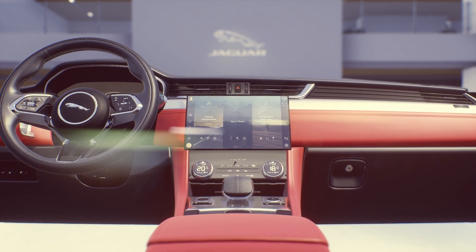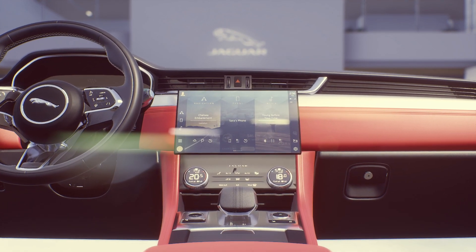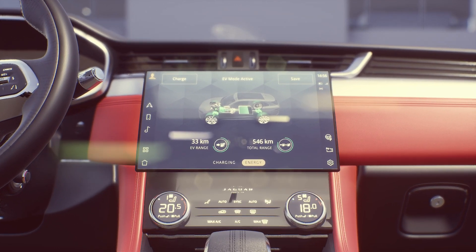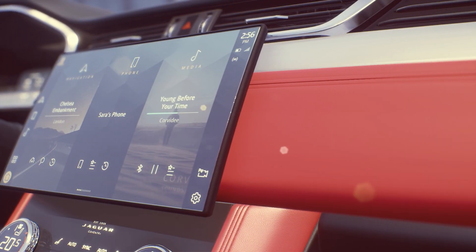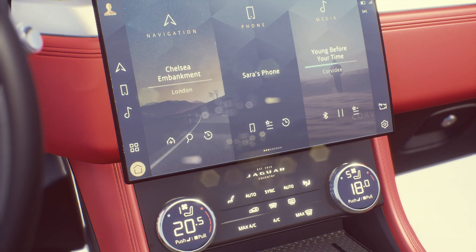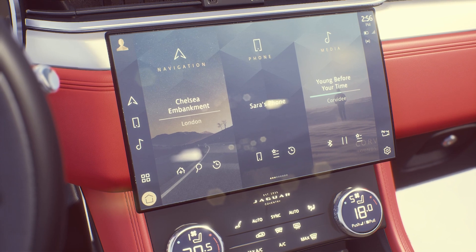It comes as standard on most specifications, and as you've heard from my design colleagues, it now has an even better user interface. All of this is enabled by the introduction of our new electrical architecture, which allows for faster responses and crisp, high-definition graphics.